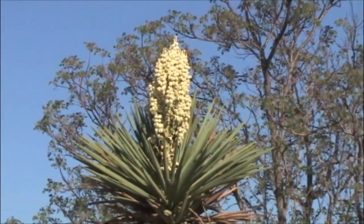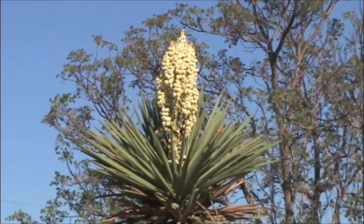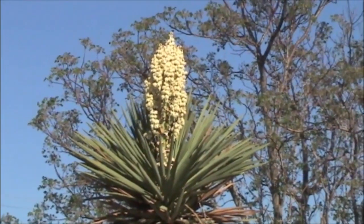And last but not least is one of our taller native yuccas, Yucca torreyi, or Torrey yucca.